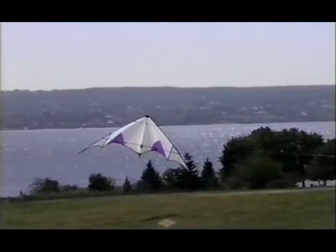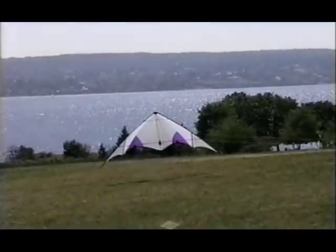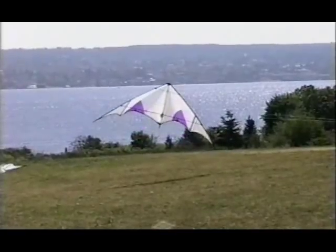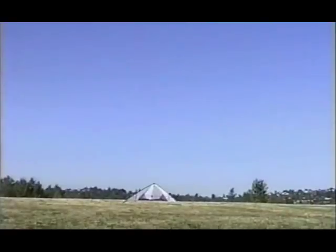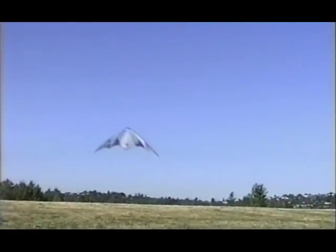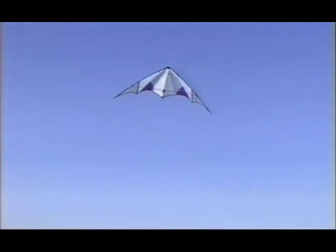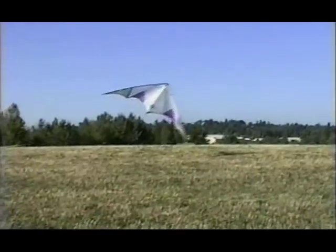Any time your kite isn't actively flying forward, it's in a stalled or partially stalled state where the airflow over the wing is disrupted and not providing lift. The first step in learning stalls is to get comfortable controlling the kite in this stalled state. The very lightest winds are perfect for your first stall practice because the kite will be in a stalled or partially stalled state for most of your practice session.